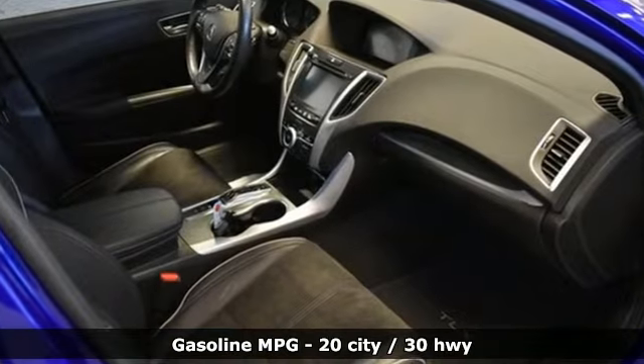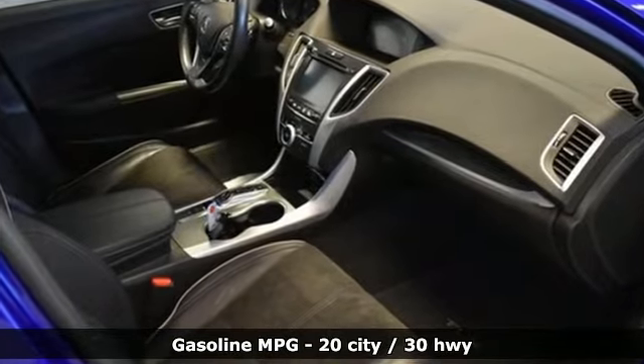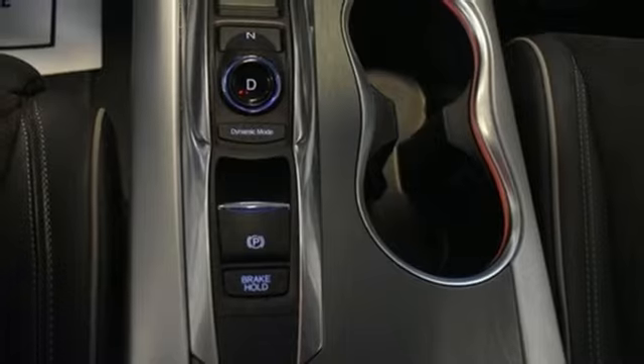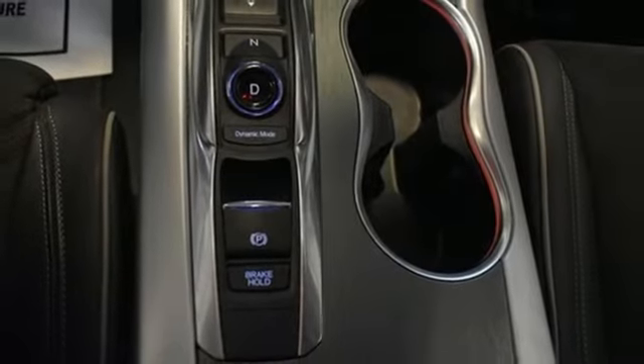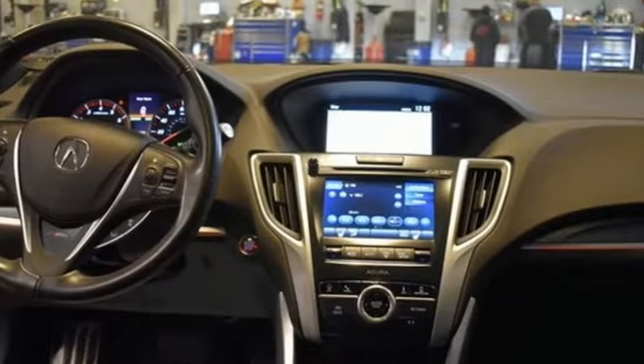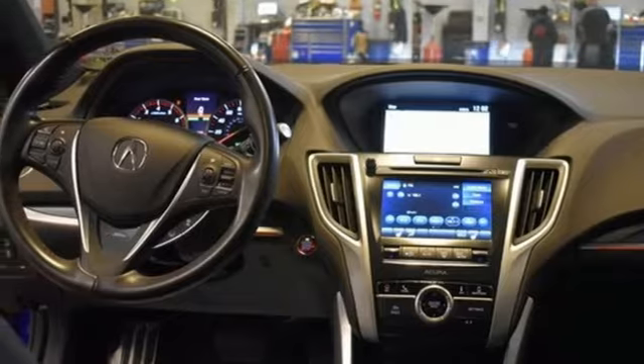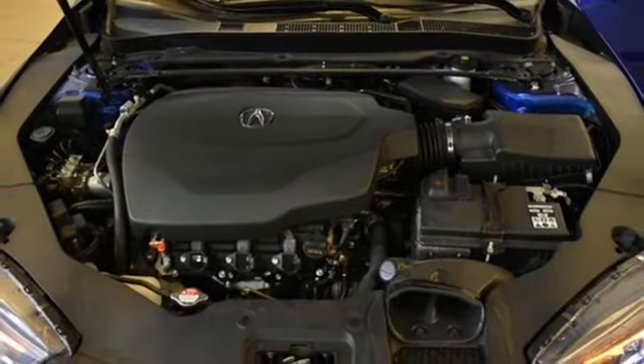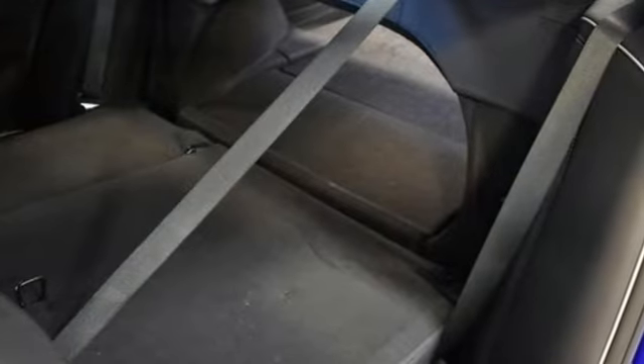Integrated navigation system with voice activation. Dual zone climate control. Memory exterior door mirror settings. Express open and close sliding and tilting sunroof. Automatic transmission. All wheel steering. Streaming audio. Voice activated climate controls. Sport suspension. Auto dimming rear view mirror. And V6 engine.